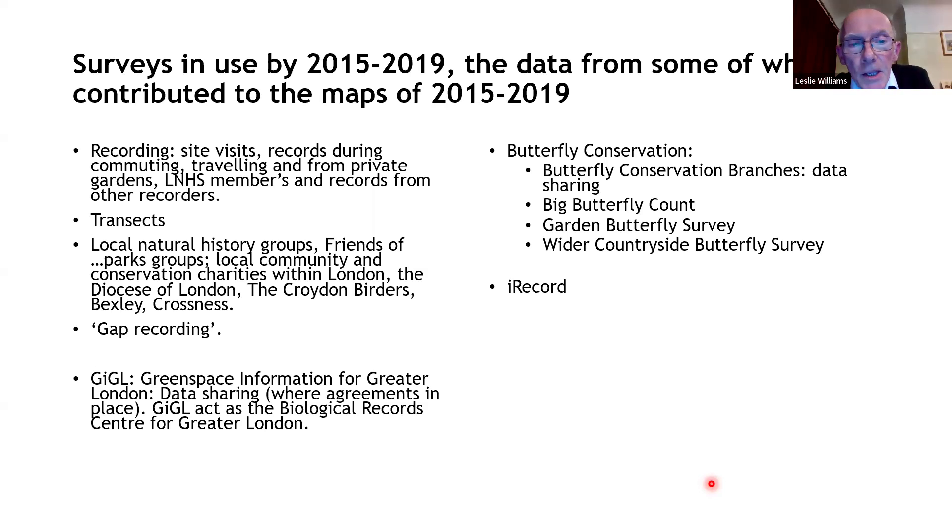We also had records from the Green Space Information for Greater London — GIGL — and worked closely with them on the mapping. We worked with Butterfly Conservation and their surveys including the Big Butterfly Count, Garden Butterfly Survey, Wider Countryside Butterfly Survey, and iRecord. However, that did leave some gaps. A lot of recording in London is done on green space sites and on the best sites, meaning some areas don't get recorded as well as others. A rigid coverage of the whole of London in 10-kilometre squares didn't seem practical, so we introduced a system of gap recording.